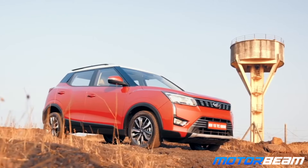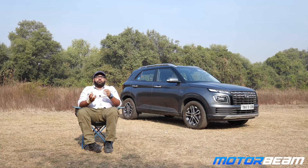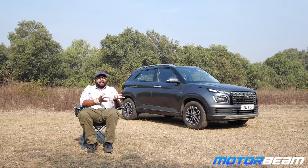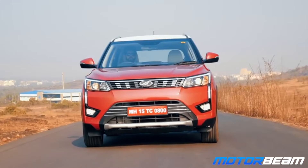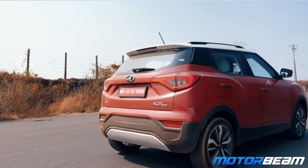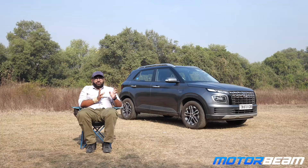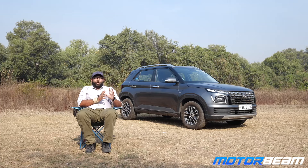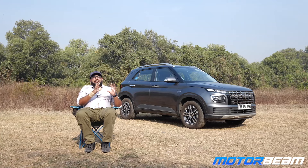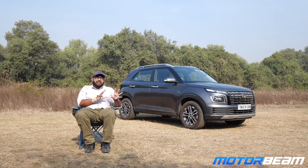The Mahindra XUV 3XO is getting a facelift soon so I won't talk too much about it. It has the most powerful turbo petrol engine in the segment. The 3XO has slightly better build quality, is more fun and involving to drive, and a lot more comfortable than the Venue. But the current version is a little outdated — we'll discuss it more after the facelift.